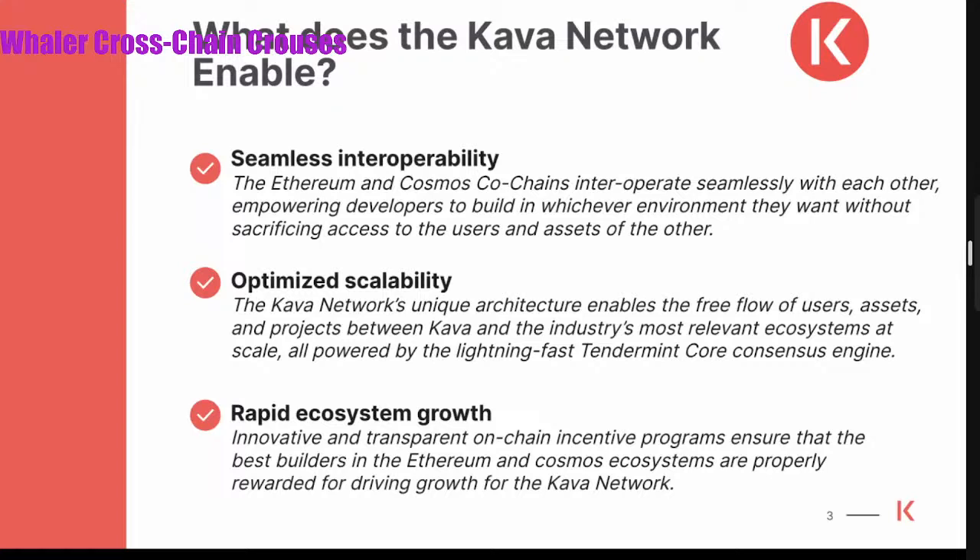Optimized scalability — it's very unique for our platform that we have this architecture enabling the free flow of users, assets, and projects between Kava and the various ecosystems at scale. And the last point is rapid ecosystem growth. This type of interaction enables us to grow rapidly across both ecosystems — Ethereum and Cosmos — because you're able to reach the majority of the population that prefer one versus the other, and the assets that flow in one and not the other, enabling them to flow together.